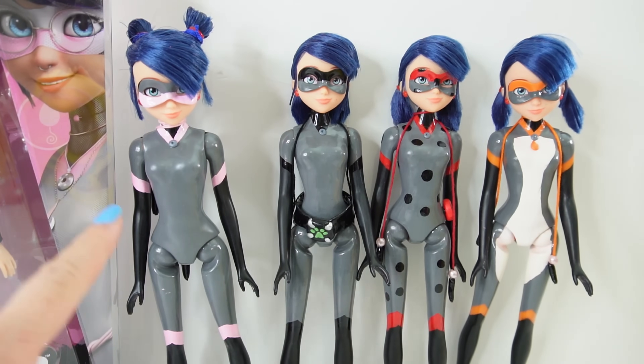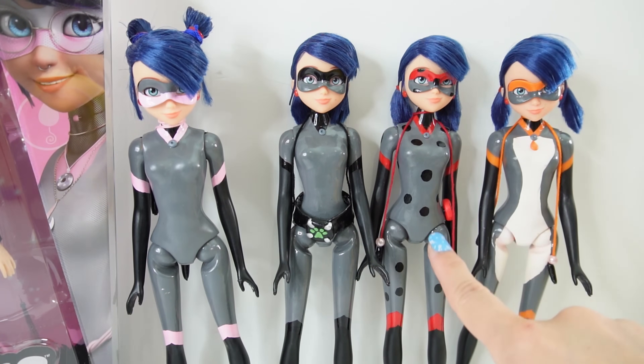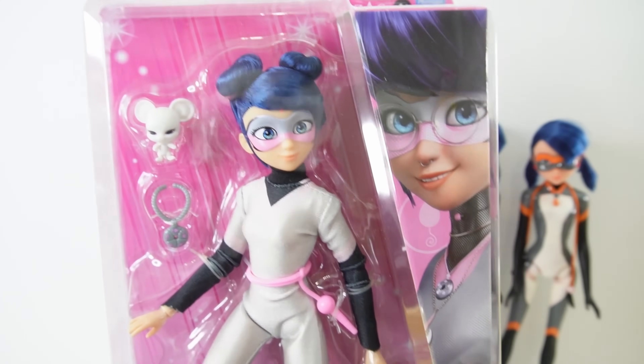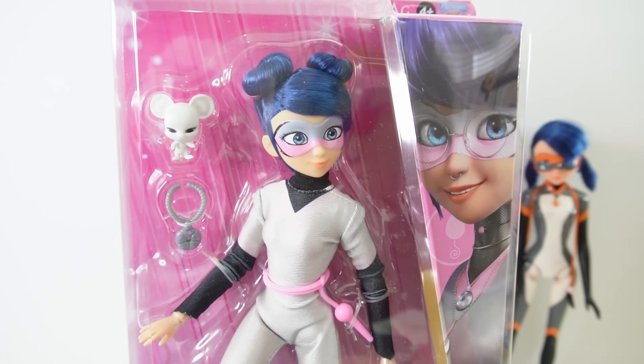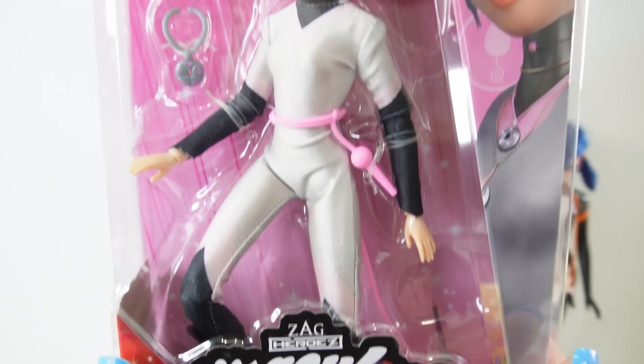Over here on the left I have my version of Multimouse, and over here on the right side are three Unification dolls — we have Multinoir, Multibug, and Multifox. These were so much fun to make. If you haven't seen those videos yet, make sure to check them out after this video. This was ordered from Amazon in the UK — it was imported because it's not available in the US just yet.